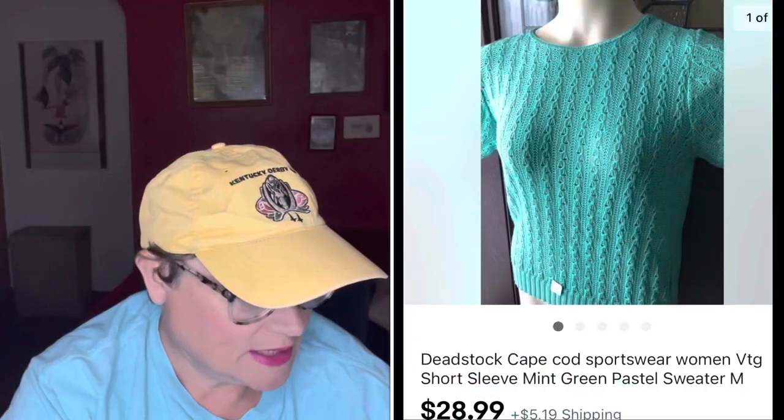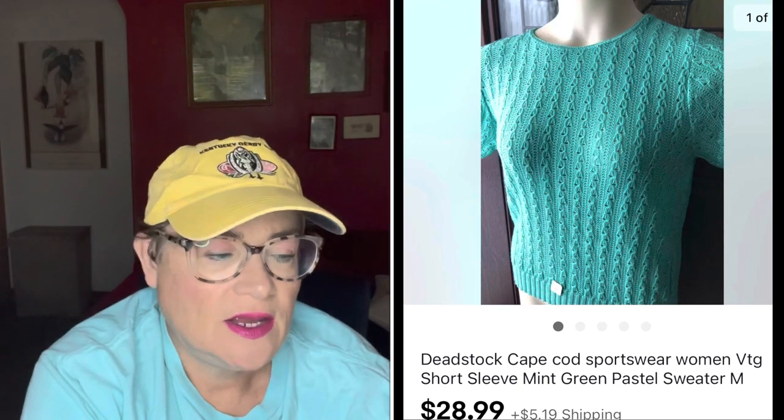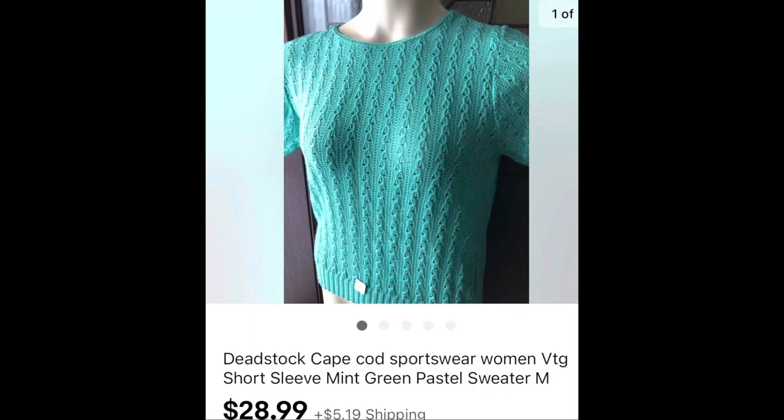This dead stock sweater is from a brand called Cape Cod, which is a vintage brand I come across pretty regularly. They did a lot of light, summery, casual, resort casual type wear. This was a very thin short sleeve sweater in mint green and I sold it for $20.99. The buyer was all in for $27.26.